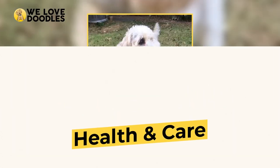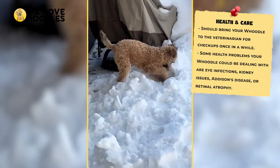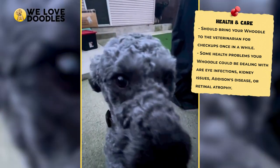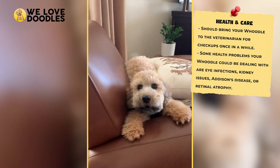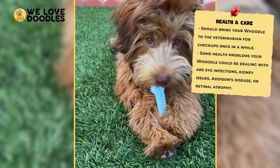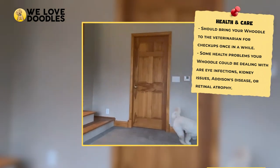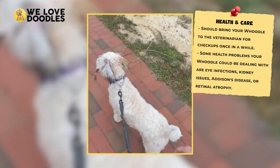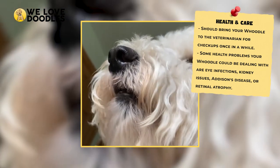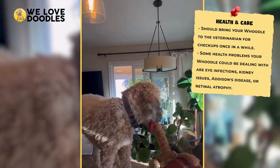Like all dogs, the Woodle is going to eventually run into health issues as they age. Fortunately, Woodles possess a few health advantages as a mixed breed in the form of hybrid vigor. This essentially means that mixed breed dogs have a healthier go of it for the first few generations and rarely inherit any sort of genetic disease from their parents. Despite this, you should still be bringing your dog to the vet for regular checkups so problems aren't starting to develop. Some problems that Woodles commonly run into involve eye problems, kidney issues, Addison's disease, and retinal atrophy.